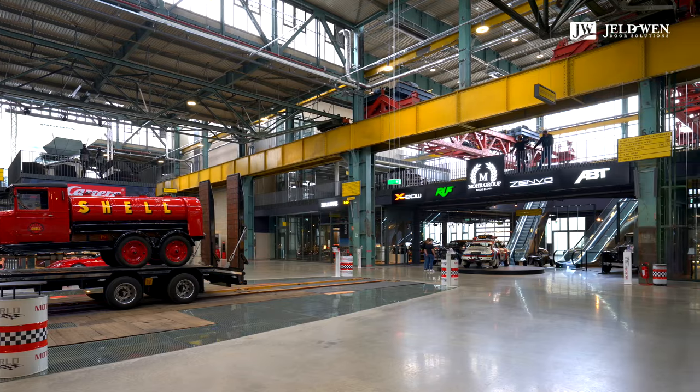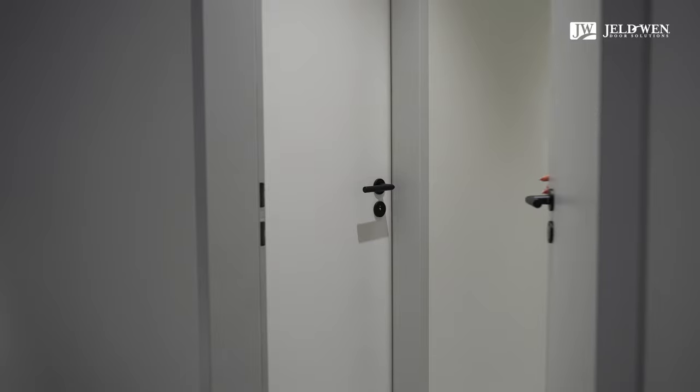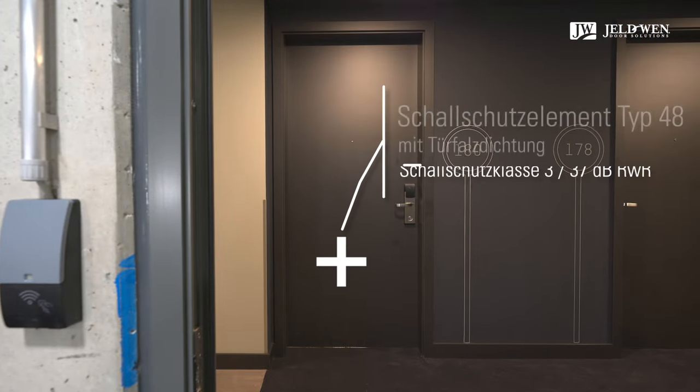Wir haben hier bei der Motorworld München ein unheimlich schwieriges Projekt in technischer Hinsicht. Gebäudeteile wurden neu in diese alte, riesengroße Halle eingestellt. Deswegen kamen extrem hohe Anforderungen an die Türen – in Bezug auf Brandschutz, Feuchteschutz und Qualität. Bei Hoteltüren war es absolut wichtig, dass die Schallschutzwerte eingehalten werden und ein erhöhter Schallschutz vorhanden ist, damit der Wohlfühlfaktor der Hotelgäste gewährleistet ist. Hier waren wir positiv beeindruckt von den Schalltwin-Türen.